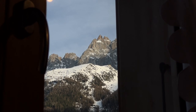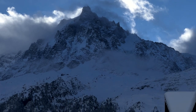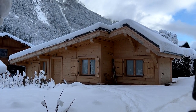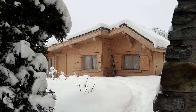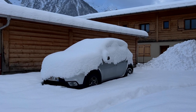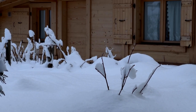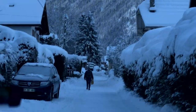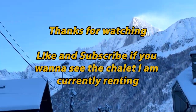And then you just look this way — and you've got one of the most insane views ever.